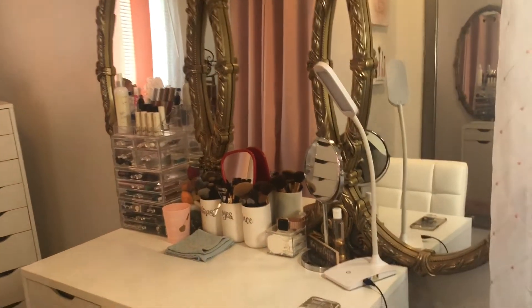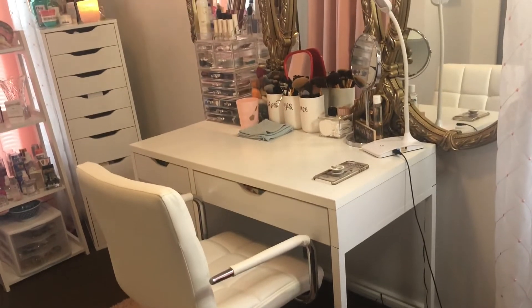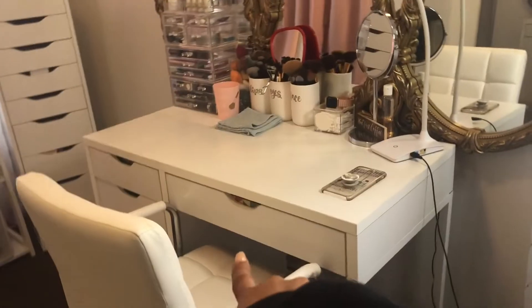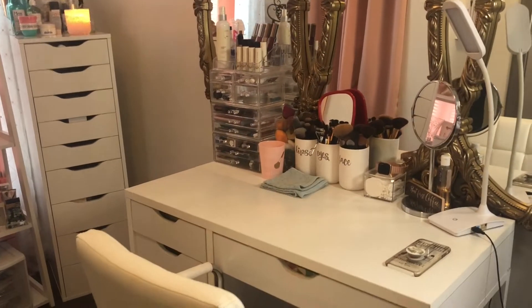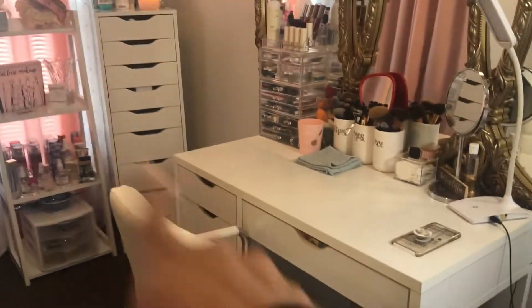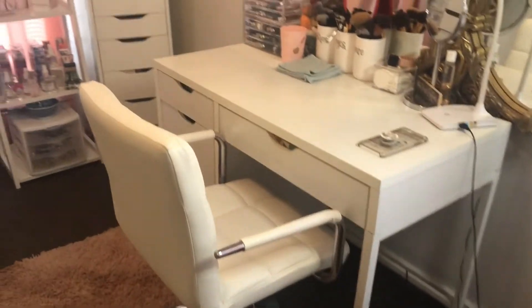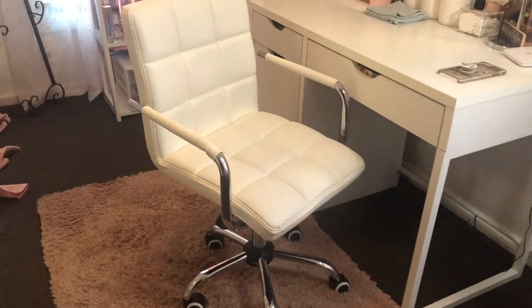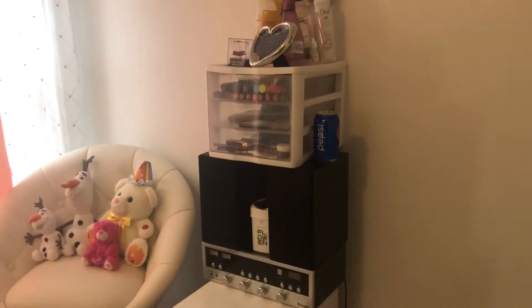This is my desk — I got it at Walmart online. I bought it because it's very similar to the IKEA Alex 9 drawers, so people kind of think they're the same, but it's a dupe. The chair is also from Walmart, alongside this desk. Sorry if I'm a little wiggly!